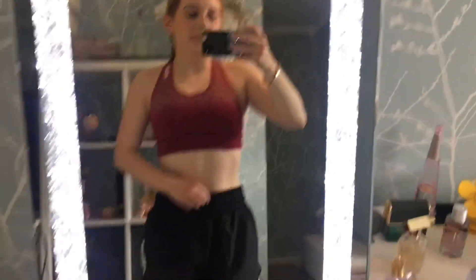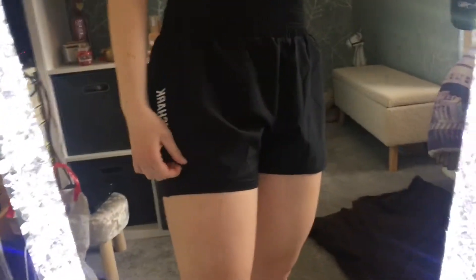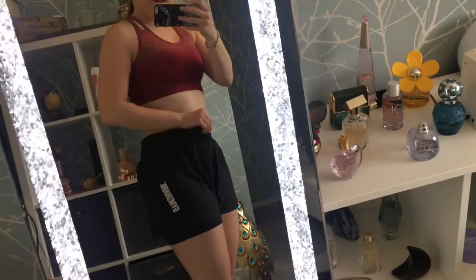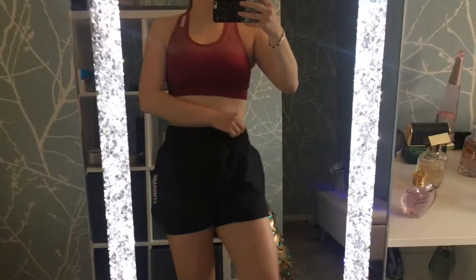And it goes perfectly with these gym shorts — also Gymshark. I absolutely love these shorts and I also wear them on a day-to-day basis in the summer. It's got a top bit and a bottom bit. The bottom bit is tighter but still really flexible, and the top bit is more baggy and it just looks so cute. It's high waist with lots of room. I just love these shorts so much and again, you can wear them as normal shorts when you're out and about — so it's like two for the price of one.